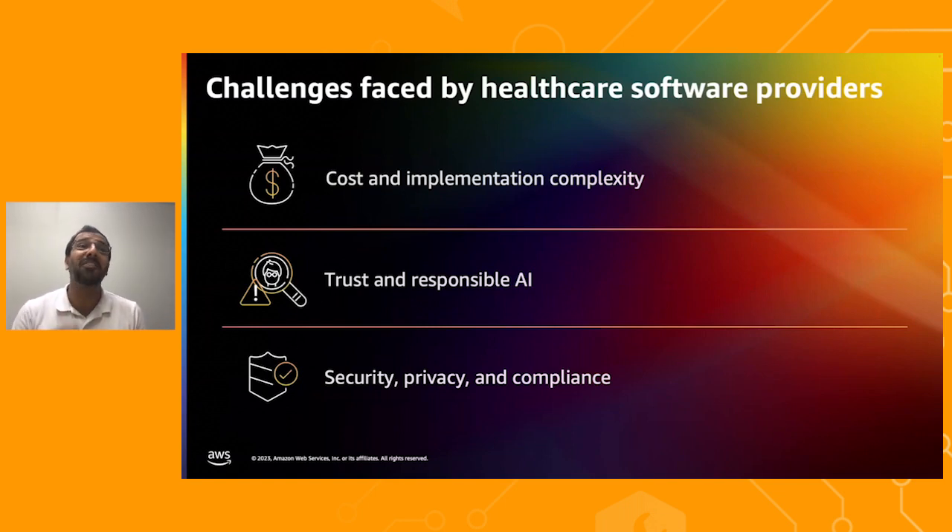For the solution to work, it's also important that the AI is responsibly integrated into the clinician's workflow in a manner that helps build trust with clinicians. This means designing AI in a way which enables clinicians to easily validate AI-generated insights by tracing it back to its source. Moreover, it's also crucial that the AI-powered solution meets the requirements of security, privacy, and healthcare compliance.